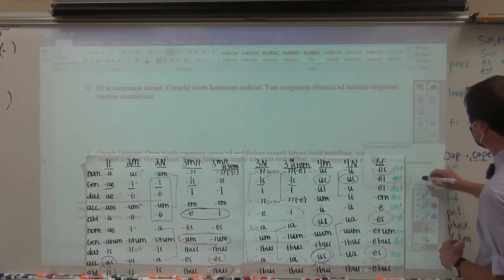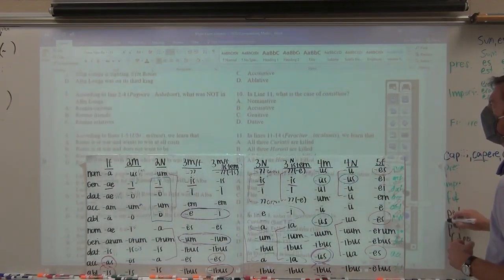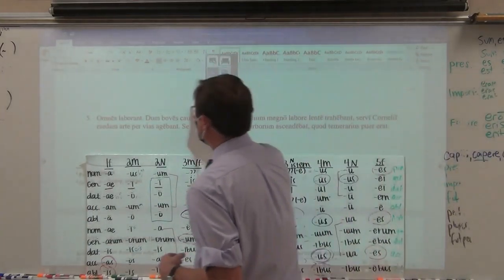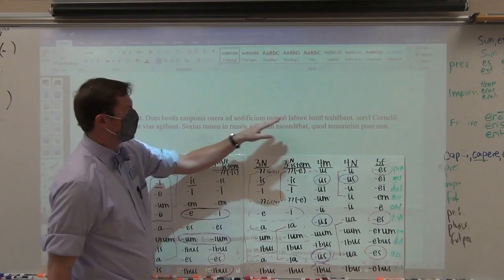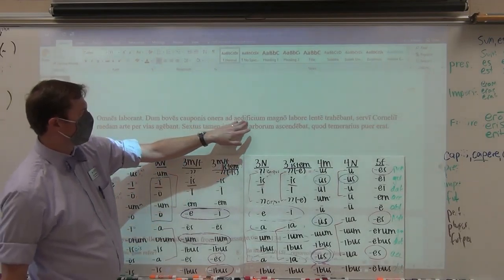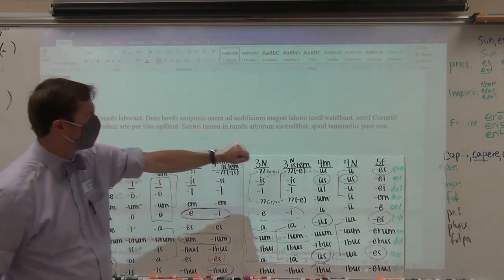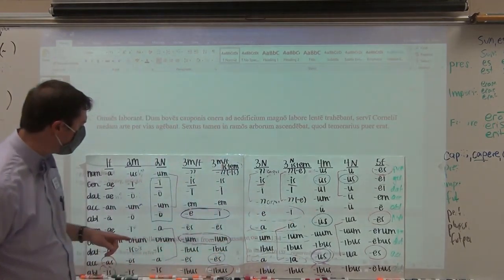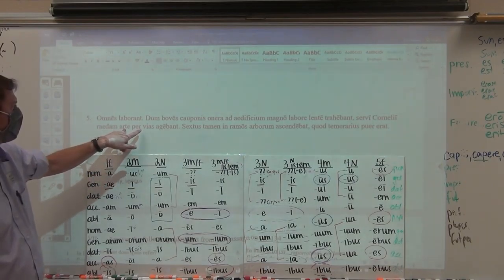There's another one to follow this one — it's an exam after all, you're going to have to earn the points. While the oxen were dragging slowly the loads towards the building with great labor, and the oxen of the genitive singular innkeeper — the slaves of Cornelius, not of the Cornelians. Of the Cornelians would be Corneliorum plural; this is Cornelii, of Cornelius — were driving the minivan with skill through the roads.